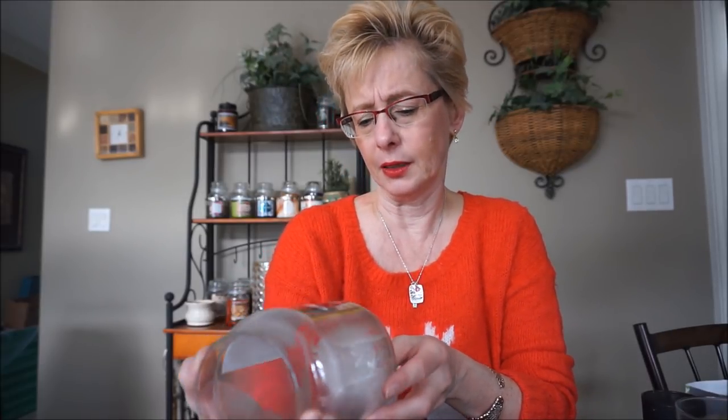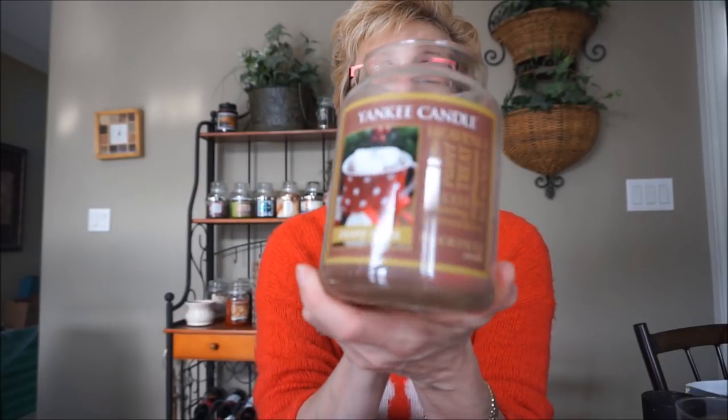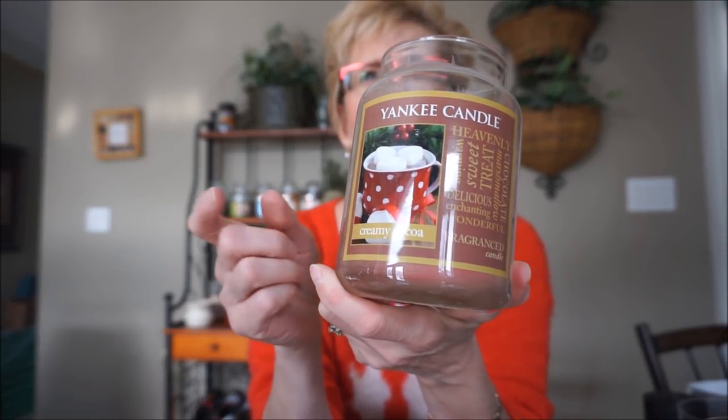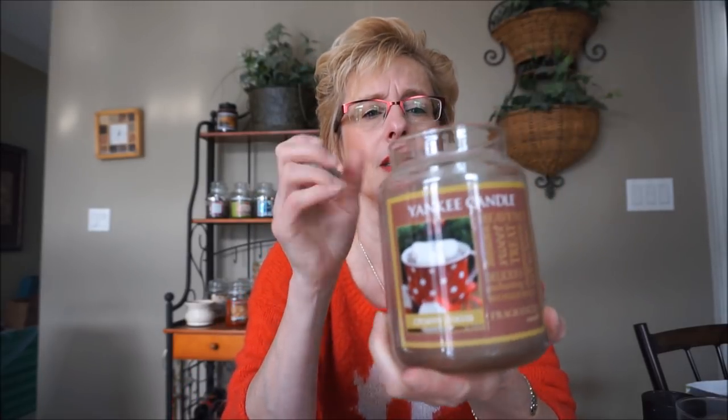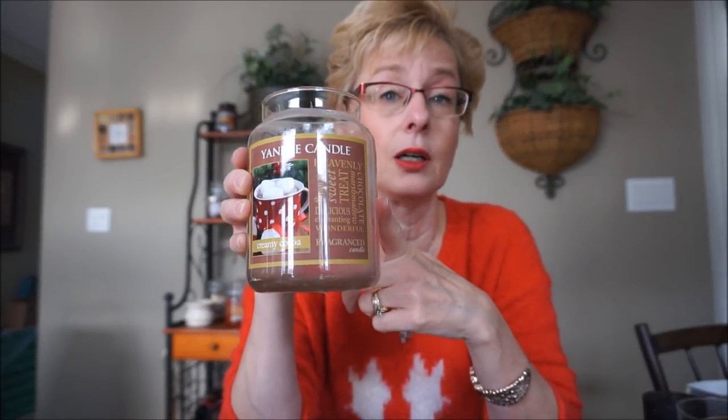This one I dug out of the wall unit — this is Creamy Cocoa. I don't find this as good as the Bath and Body Works Cocoa and Cream. I like that one better. This one's not quite as authentic. The throw was not great when I was burning it, so I threw this in the candle crock and I could smell it much better there. Got a few more days out of it — it was already about three quarters of the way done. But it did better in the candle crock.